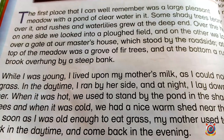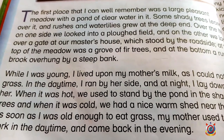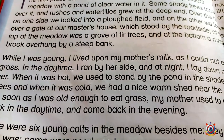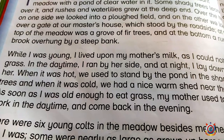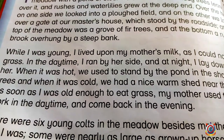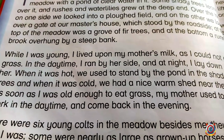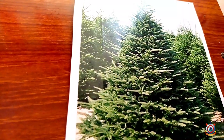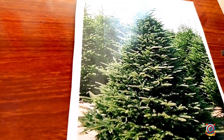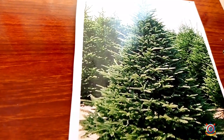And on the other side we looked over a gate at our master's house, which stood by the road side. At the top of the meadow was a grove of fir trees. Fir trees look like this — this type of tree is called a fir tree, and a small forest of such trees is called a grove of fir trees.